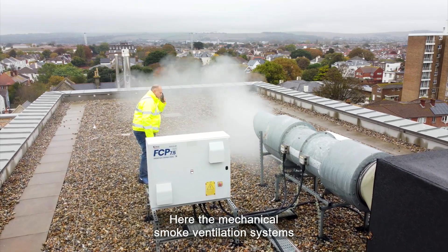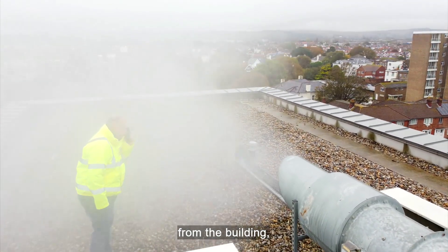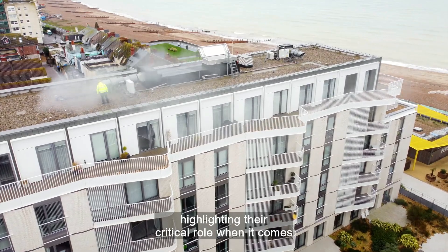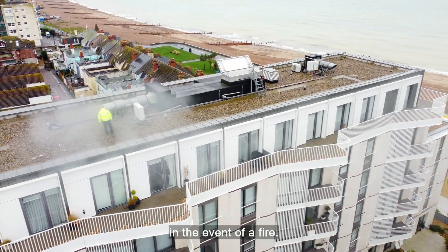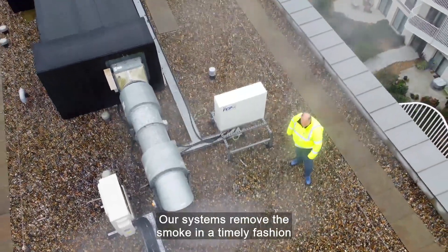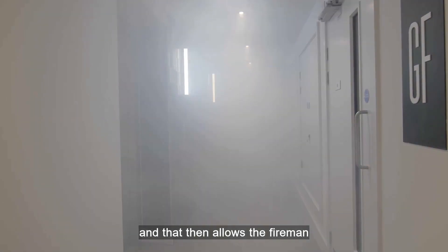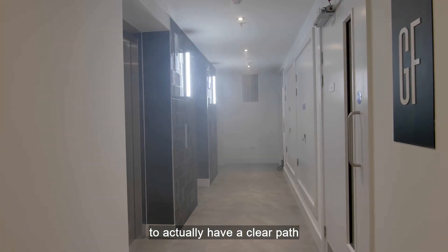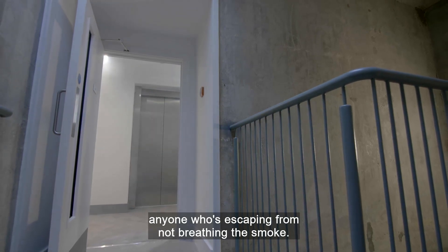The mechanical smoke ventilation systems effectively clear all these clouds of smoke from the building, highlighting their critical role in protecting people and assisting firefighters in the event of a fire. Smoke vents are so important because the biggest killer in a fire is not actually the fire itself — it's the inhalation of smoke. Our systems remove the smoke in a timely fashion, allowing firefighters to have a clear path in the corridors and lobbies, and protecting anyone escaping from breathing smoke.